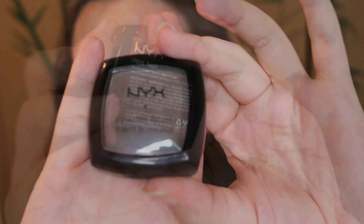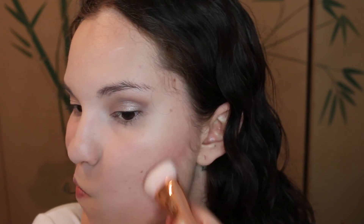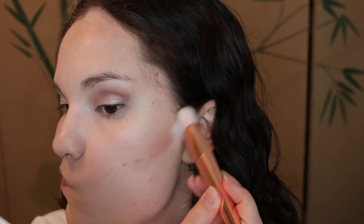Now I'm going into my NYX Powder Blush in Taupe. This is what I usually use to contour, so I'm sure you've seen me use it before. I really like this for contouring.